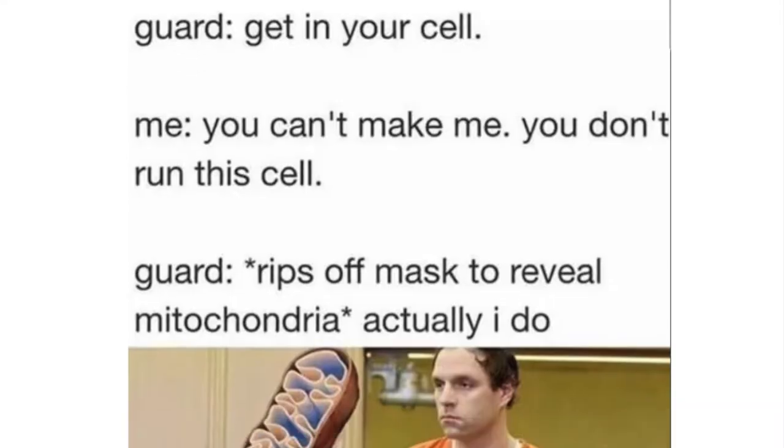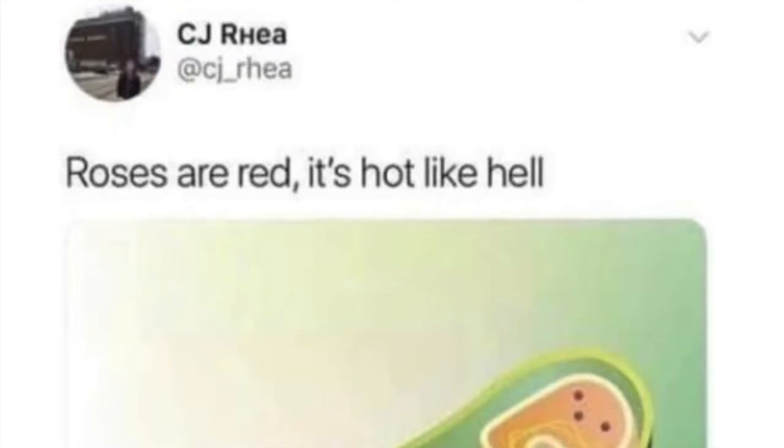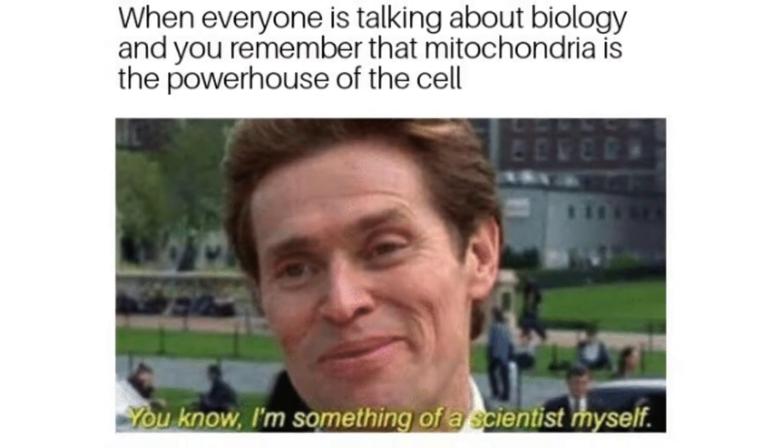But how does kimchi do it? It might have something to do with the mitochondria. Among organelles, the mitochondria is very popular. This double membrane organelle that generates cellular energy is one of the few things students across various age groups seem to remember and appreciate about cell biology.